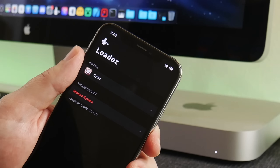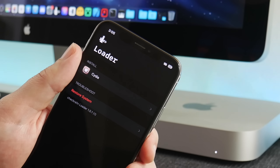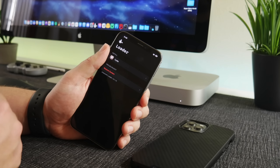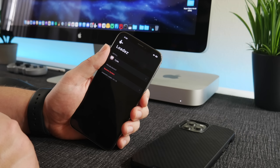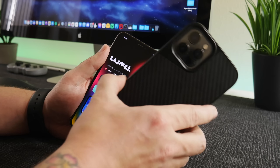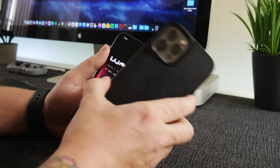We also have some more activity from checkra1n on the checkra1n GitHub, so I believe they are also working on getting it updated for iOS 15. No ETA obviously, but I do think it is being worked on. That's very exciting because I would love to get my iPhone 10 updated to iOS 15 and jailbroken with checkra1n, and the same goes for my iPhone 12 Pro Max.